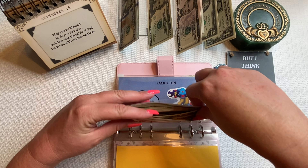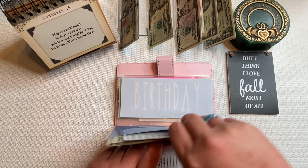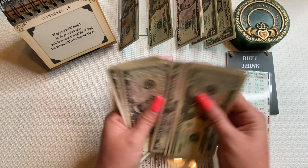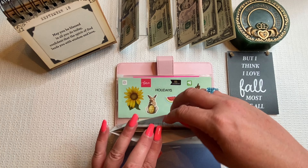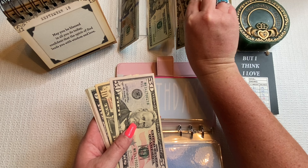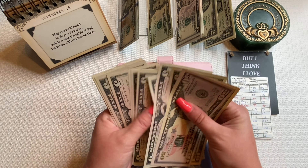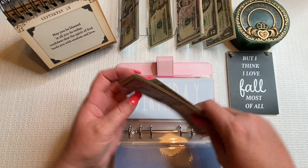Costco is getting $5, bringing it to $79. We don't really need anything from Costco right now — mostly toilet paper and paper towels, that kind of stuff. Family fun is getting money and should be at $55. We are going to Ari's school for her fall family weekend next weekend, so maybe we'll spend some of this then.